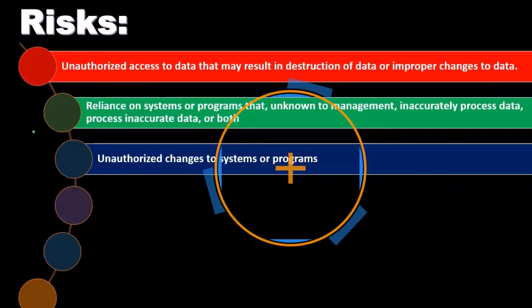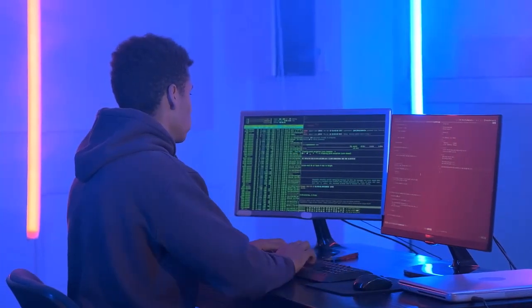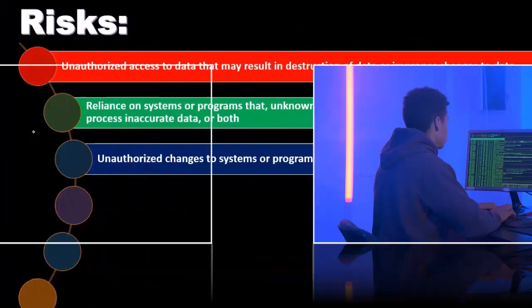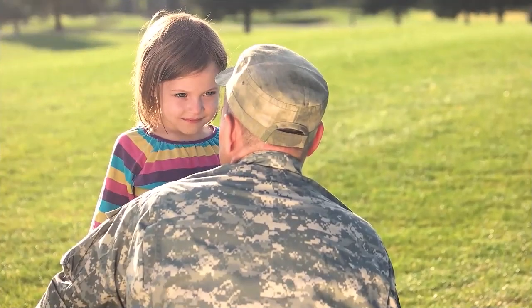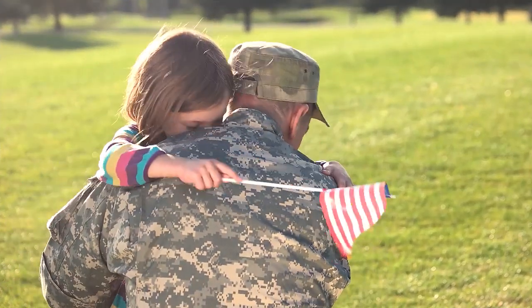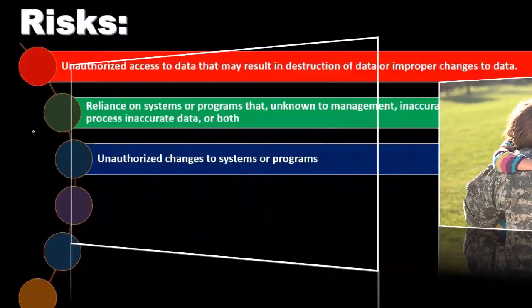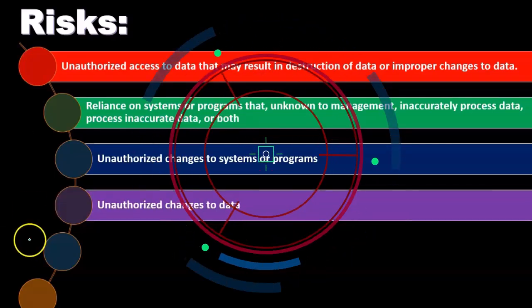Unauthorized changes to systems or programs are also a risk. We have to make sure we have controls over who is operating in the system. One problem is that the person designing the internal control system — who has an idea of what the separation of duties should be — is separate from the IT department that knows how to actually implement that segregation in the IT process. There has to be really good communication between those individuals to put a separation of duties into practice that actually works.